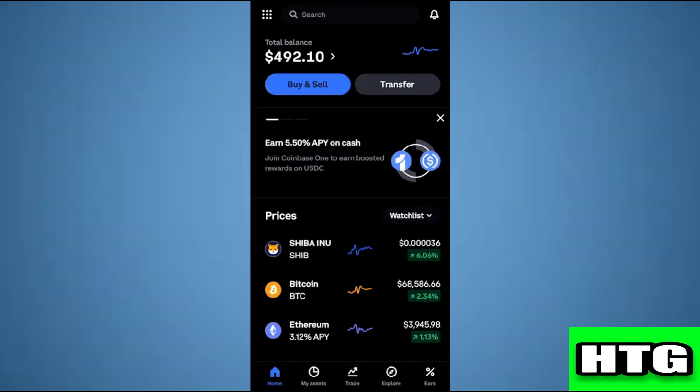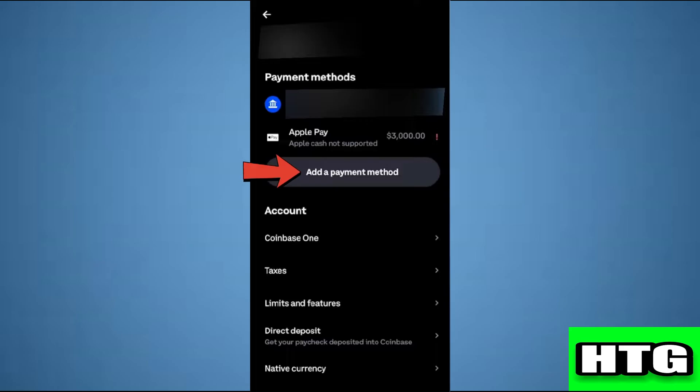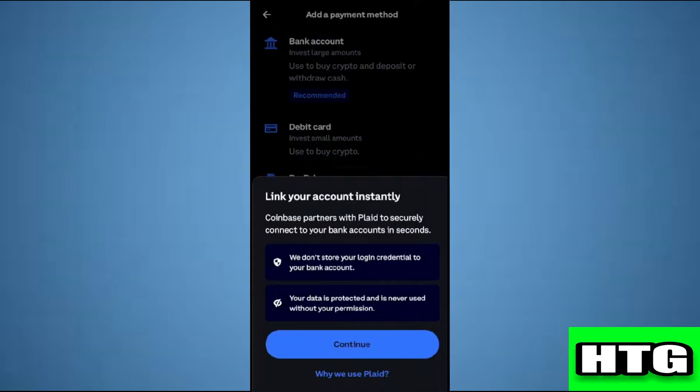In order to buy Bitcoin with a credit card, you have to first add your credit card in Coinbase. To do so, tap on the icon, then tap on Profile and Settings, then tap on Add a Payment Method, then tap on Debit Card, and click on Continue.